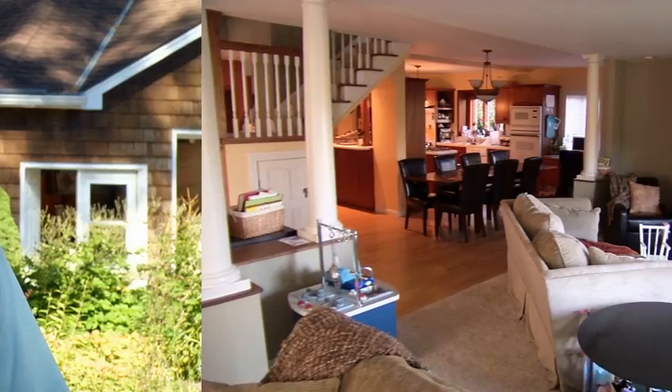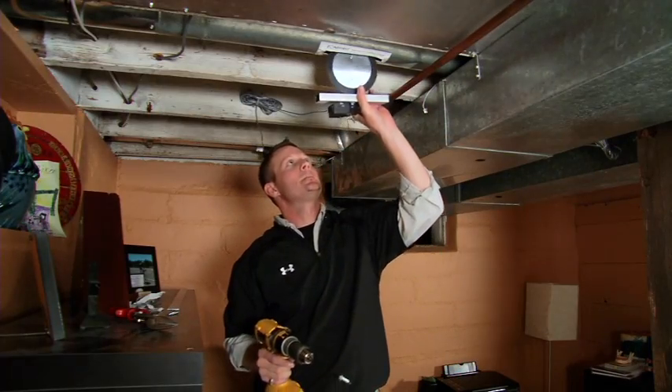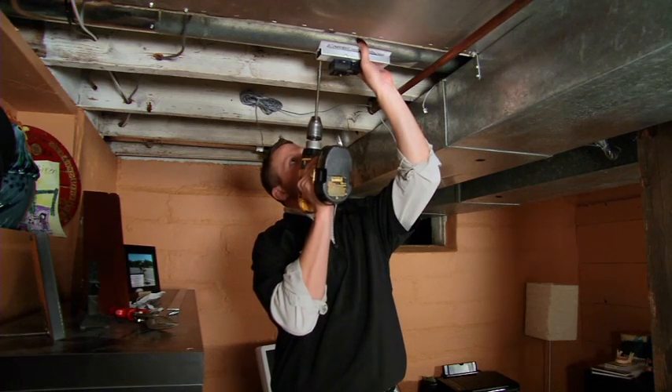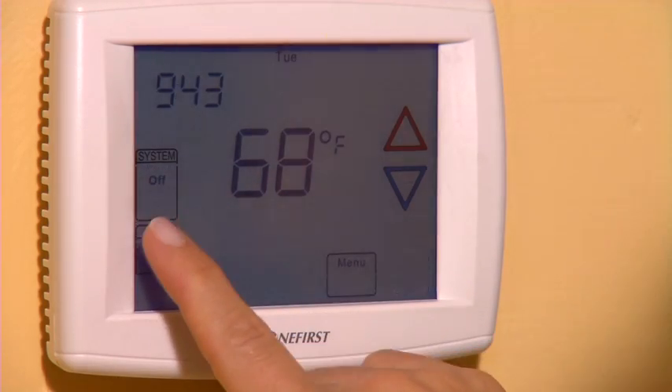Are you looking to make more profit on every job? Did you ever think about adding zoning to every installation? Homeowners are learning more and more about zoning every day. They've got zoning in their cars, and you've got a light switch in every room of their house — why not put a thermostat in? Every homeowner has rooms that are too hot or too cold. Zoning helps you differentiate yourself from your competition who are just selling on price. Zoning can also make you the home and energy saving expert.